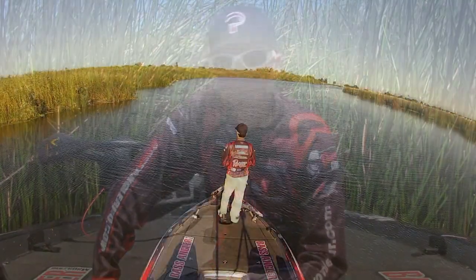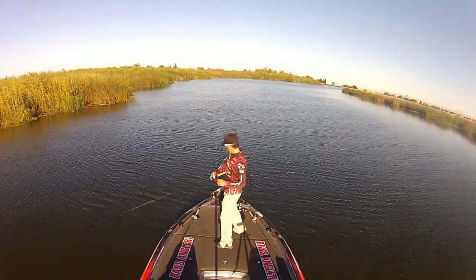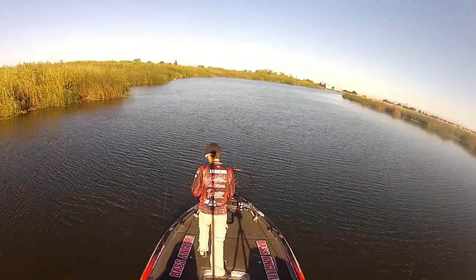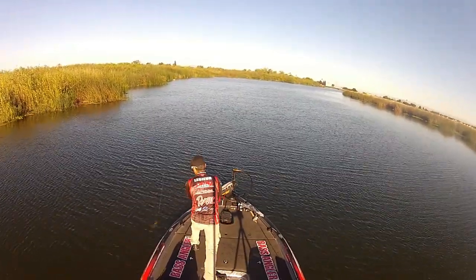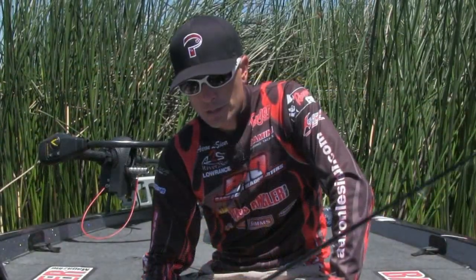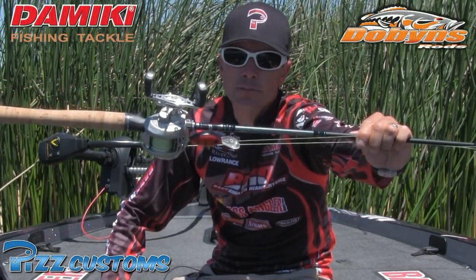Today I just wanted to throw some reaction baits and some topwater — didn't bring the slow stuff. Let me show you some of the stuff that I did bring for the post-spawn situations, where these females are coming off the beds, off the spawning flats and getting into some of that deeper water. I was searching on the outsides of those spawning flats in six to eight feet of water throwing a Domeki DC 200.